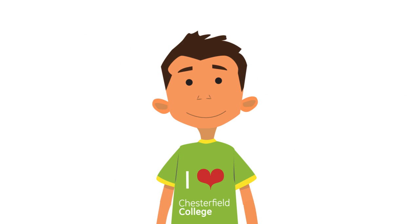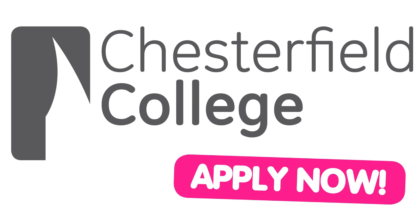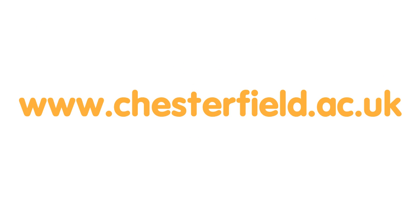So George, do you know what to do next? You need to apply, George. Applying for a course at Chesterfield College is simple. Once you've chosen your course, apply online at chesterfield.ac.uk.